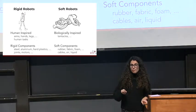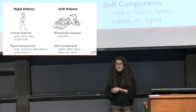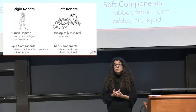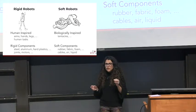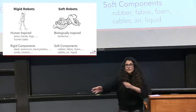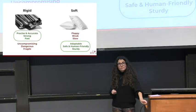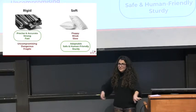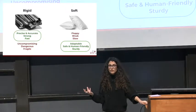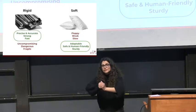Comparing rigid and soft robots: rigid robots are mostly human-inspired with rigid components — steel, aluminum, hard plastics — controlled by joints and motors. Soft robots are mostly biologically inspired — octopuses, starfish, marine biology — made of soft components like rubber, fabric, and foam, controlled by cables, air, and liquids. You don't think about degrees of freedom as much because you have nearly infinite degrees of freedom. But soft robots are slower, not as strong — can a rubber gripper pick up a steel block? Probably not — and they're not as precise or accurate.